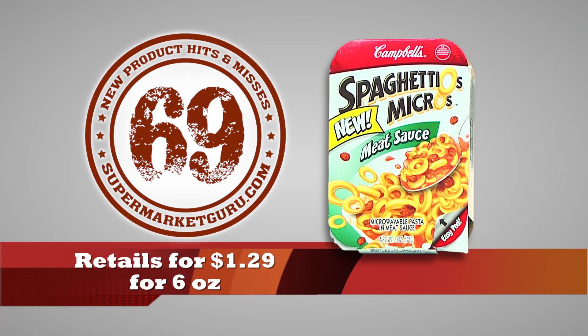It's got a long list of ingredients, some of which you can actually pronounce. Now, if you've got kids, please don't torture them by serving this — they will not like it. One serving is 3 grams of fat, 530 milligrams of sodium, 6 grams of protein, and 8 grams of sugars. Retails for $1.29 for a 6-ounce portion. Total score is 69.